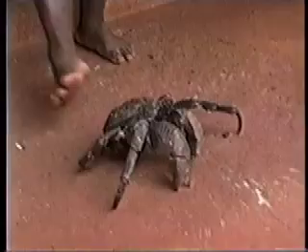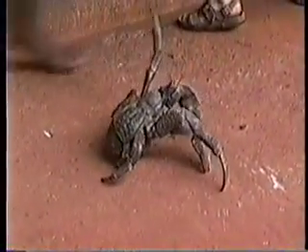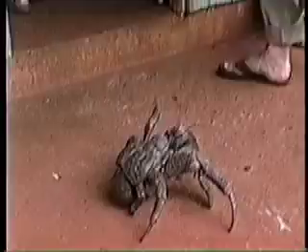Oh, they walk backwards. Let's get a picture of him.